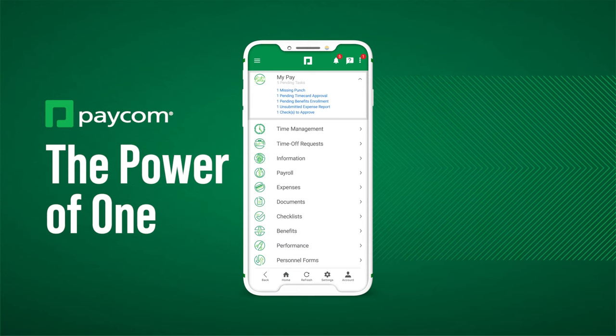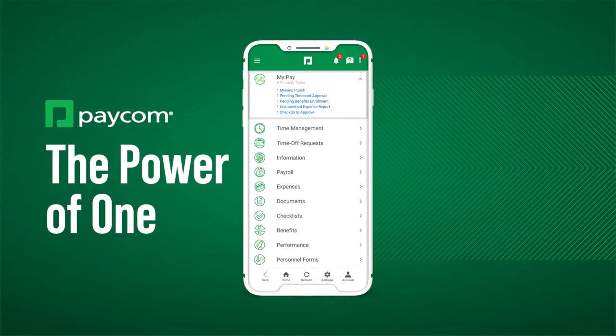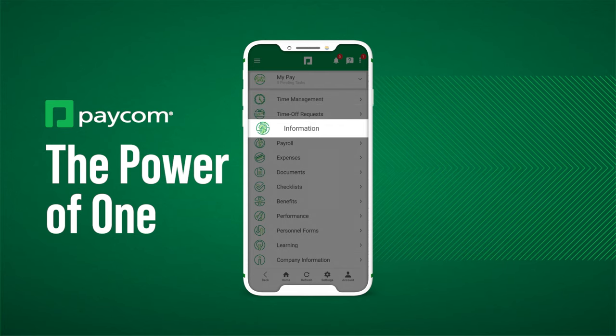This makes sense since employees already manage every aspect affecting their paycheck right from the Paycom app — like time management, PTO, and personal information.